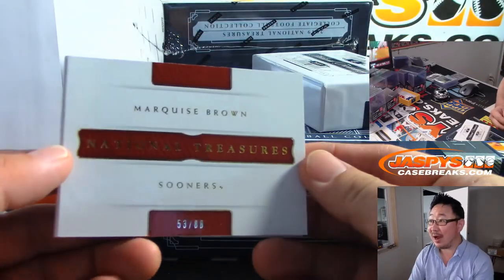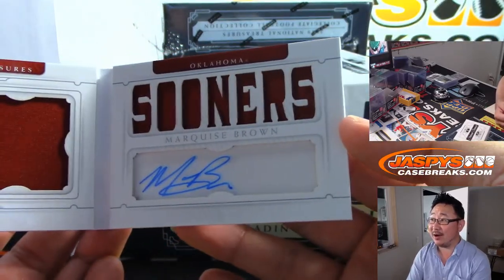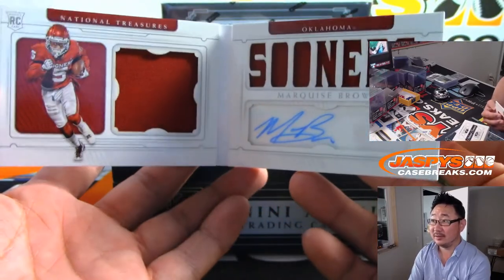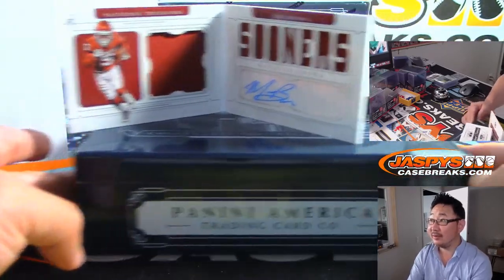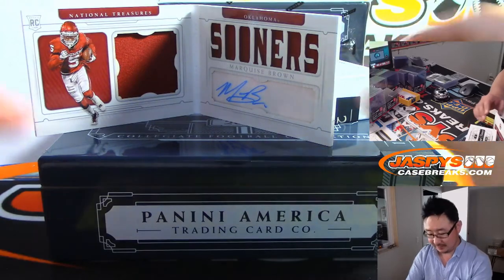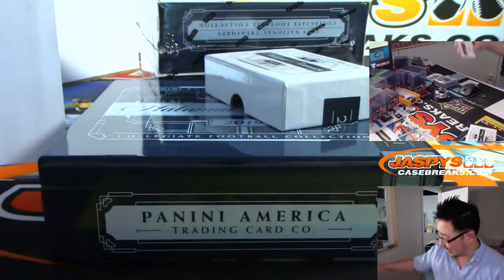There's Marquise Brown, 53 out of 88. Nice — dual relic and auto. Let's see if we can get all that on the screen there. There you go. Nice. Number three, booklet going to Chris Maxwell.